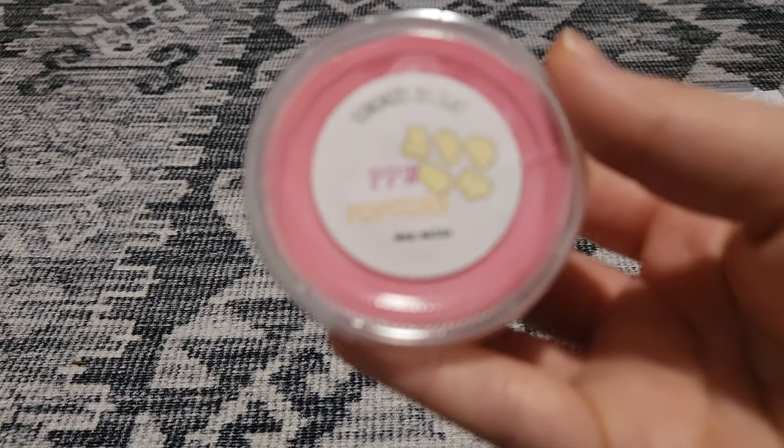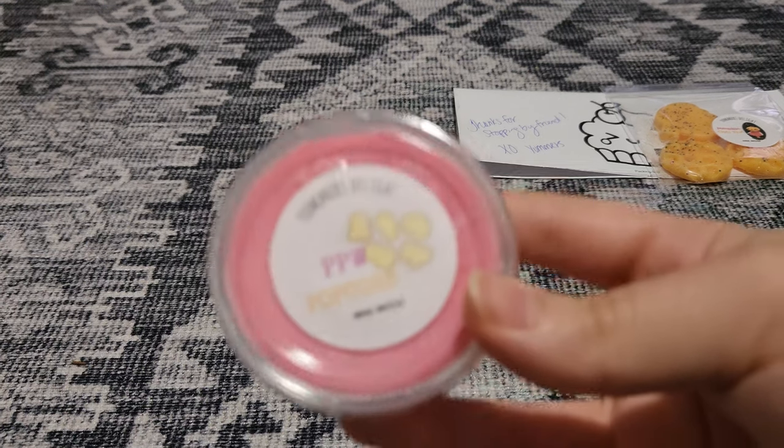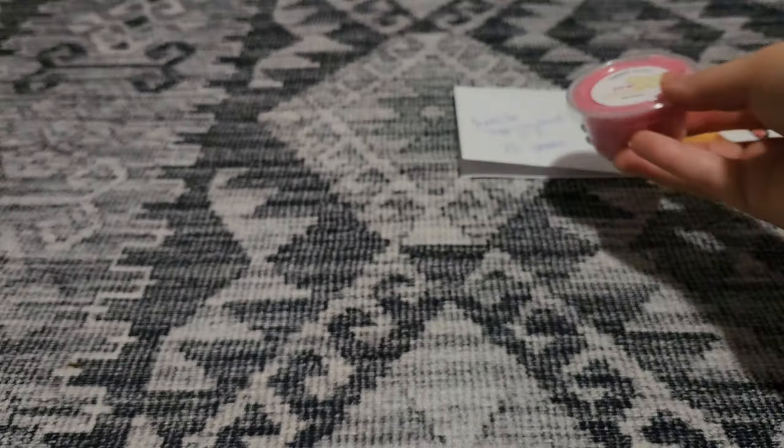Next is Pumpkin Pecan Waffle Popcorn, and this is new as well. It smells amazing. I love pumpkin pecan waffles and I love her buttered popcorn. It is so good and the combination is amazing. It's like caramely, mapley goodness, and then super buttery from the popcorn note. I haven't seen this on her site, but if she puts it available to order, I would definitely get more of that for sure.